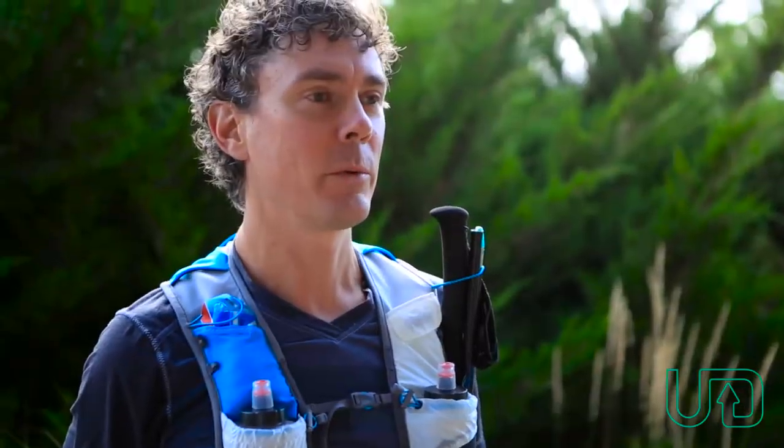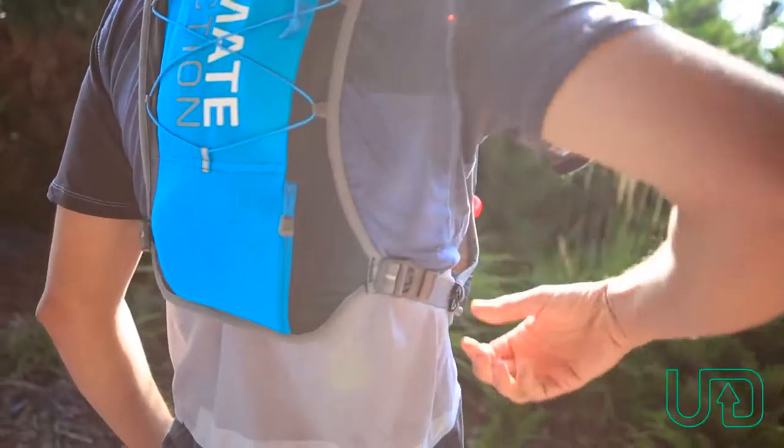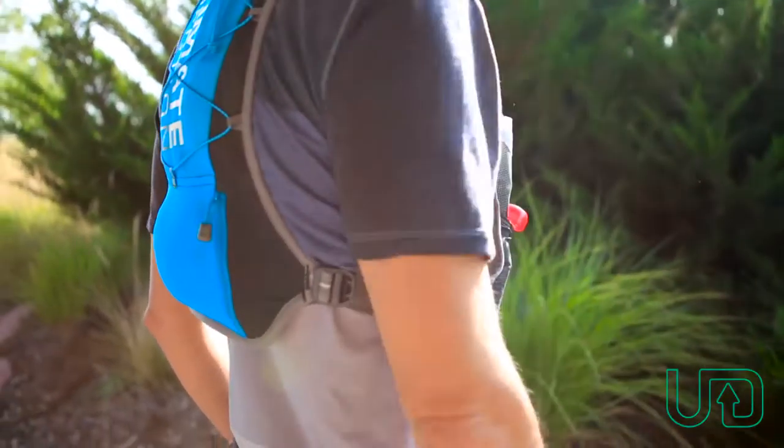Version 3.0 comes in three sizes — small, medium, and large — and the adjustable lateral straps allow for a wide range of sizes, so there's really a size that'll fit everyone.